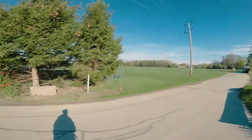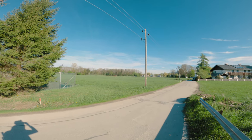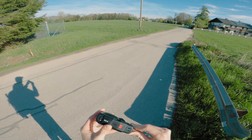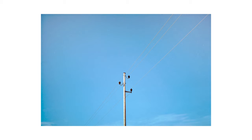Then it was time for the classic subject — the classic favourite. I got this photo of the power pole with the blue sky in the back. The photo is as minimalistic as it can get and I like it.